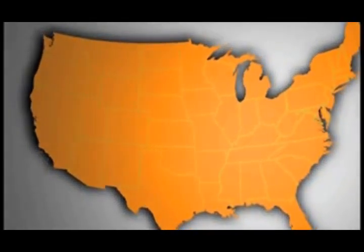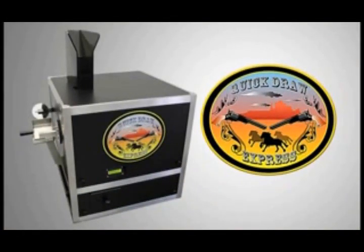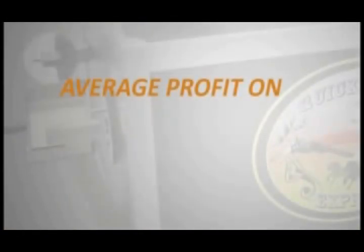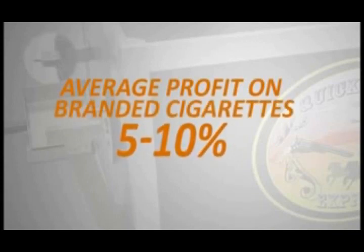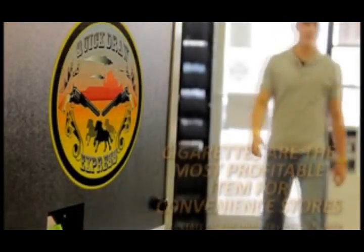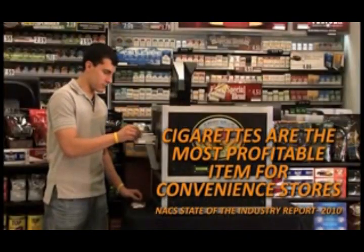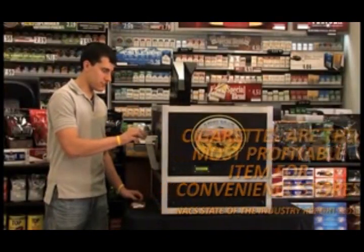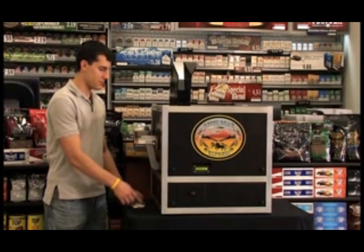As the roll-your-own market expands across the country, a new product is now available for the retail market. As unemployment goes up and prices for items such as cigarettes continue to rise, the roll-your-own market continues to appeal to the cigarette consumer. Consumers are being driven from traditional retail and convenience stores and into tobacco shops with roll-your-own machines.